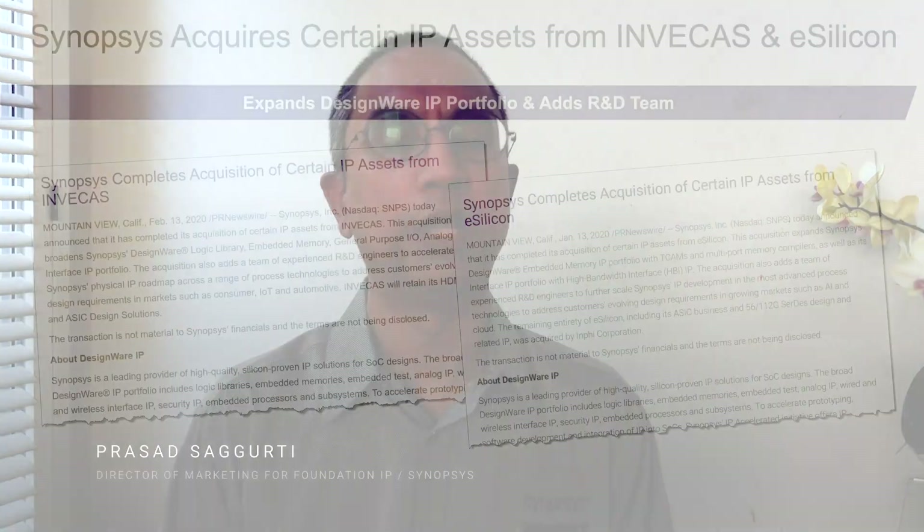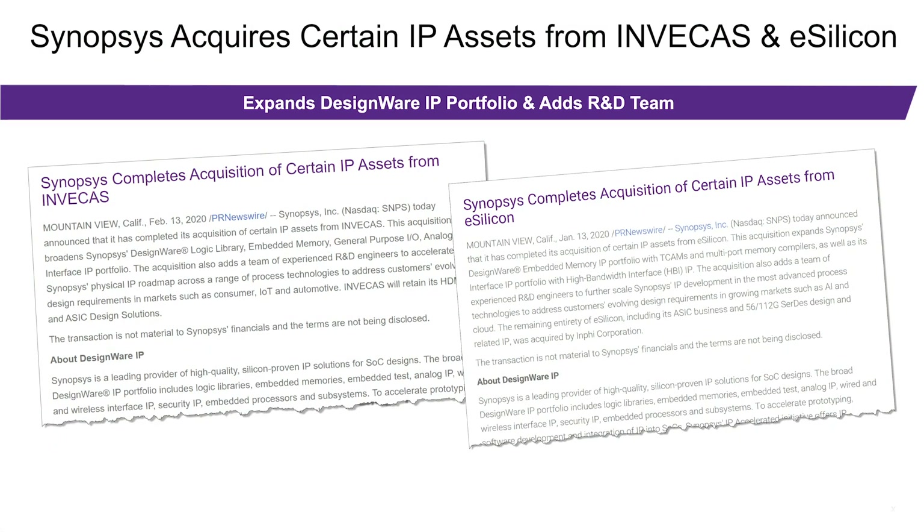Hello, my name is Prasad Sagurthy, and I am responsible for Foundation IP marketing at Synopsys. I want to share some exciting news with you. We acquired two companies, eSilicon and Invacus, and they bring with them not only a bunch of excellent engineers, but also some very nice silicon-validated IP.